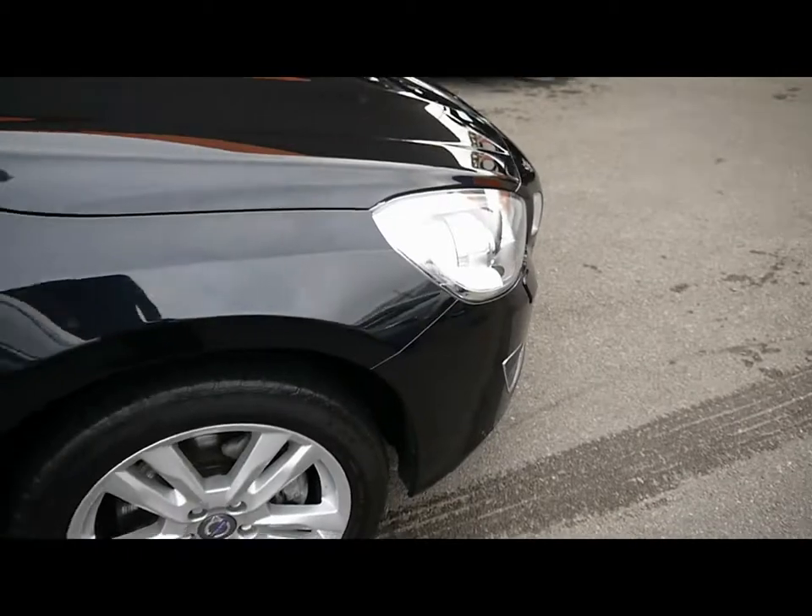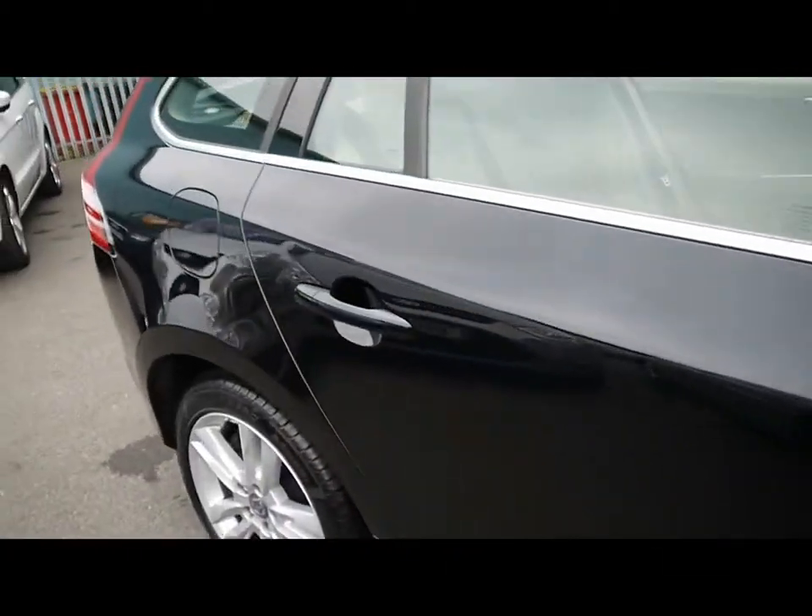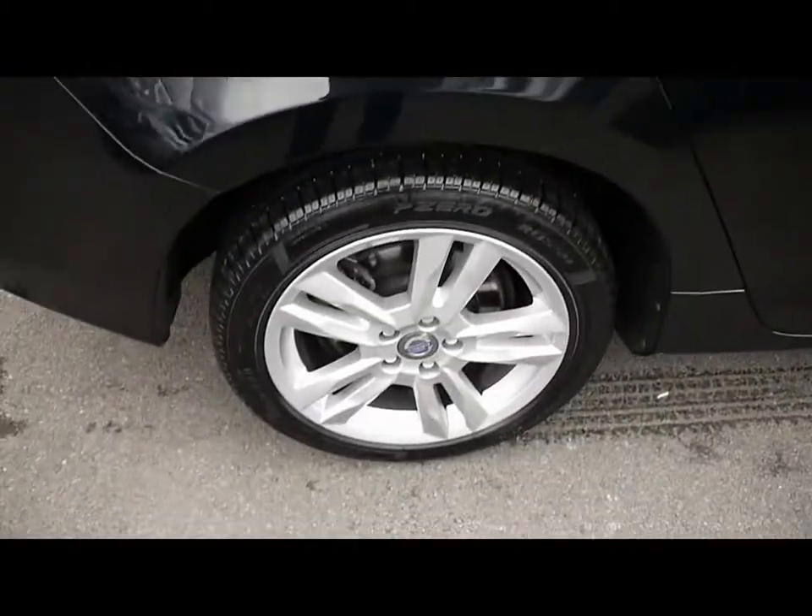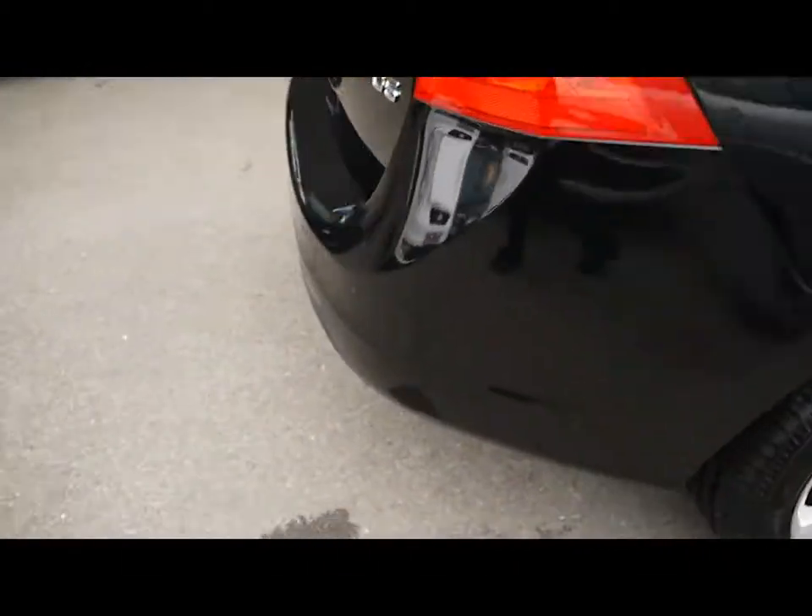Things like 17 inch alloy wheels, great condition bodywork, and rear parking assist sensors.